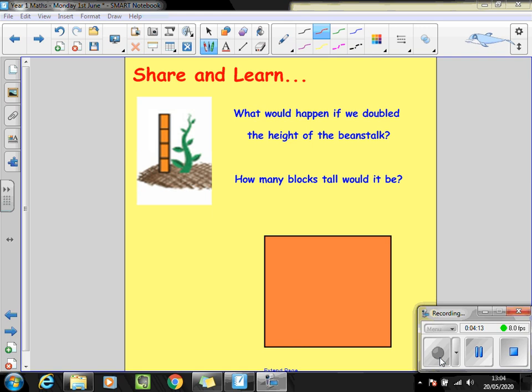One more practice before our journal. Here we've got a picture of a beanstalk — I guess from Jack and the Beanstalk — and that beanstalk measures four cubes high. What would happen then if we doubled the height of the beanstalk? How many blocks tall would it be? Stop the video and talk to your partner.